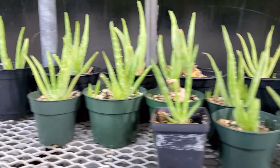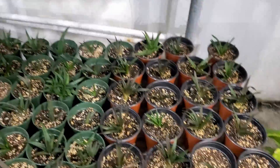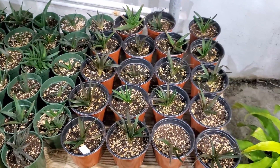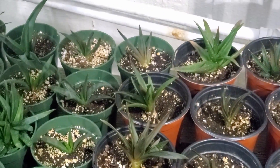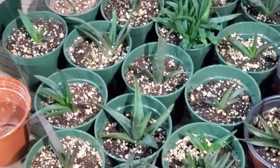Our aloe — last time I made a video these were in two pots; I separated them all and you can see they're doing okay. Must have just started rooting, so I'm just starting to see some new growth.